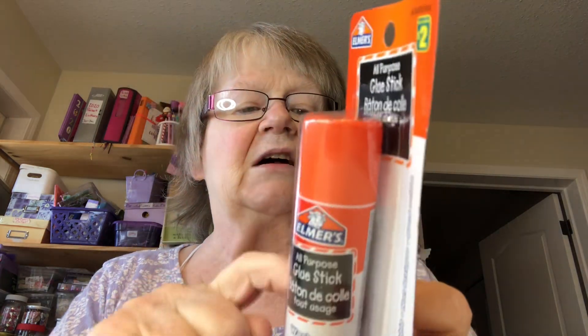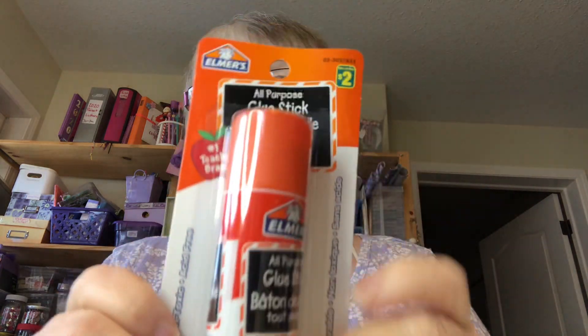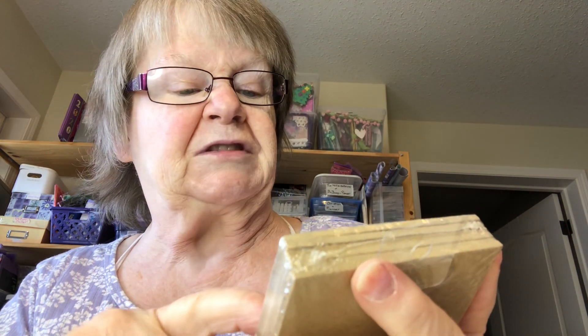I stocked up and got six of them. I go through a lot of glue sticks, and these were $2 a piece — cheaper than going through Amazon, because the Amazon ones are smaller. I thought they were the same size but they're not.